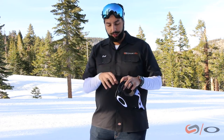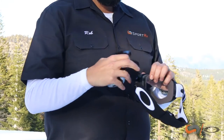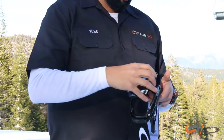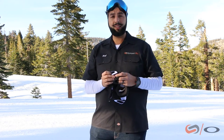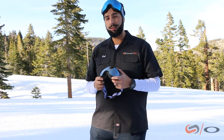A couple of other features to note: you're gonna have your amazing triple foam right here — very comfortable, very soft — and you've got the silicone lining on the inside of the strap. If you are looking for one of the easiest interchangeable goggles with unbelievable comfort and the best lens technology out of Oakley Prism, the Airbrake XL is an amazing choice.